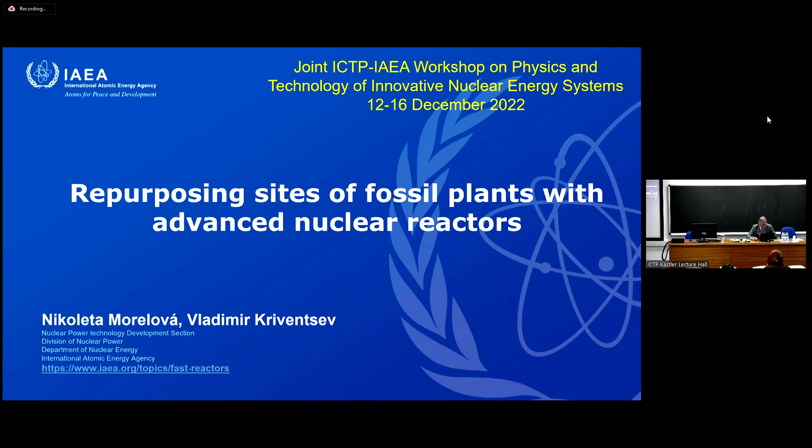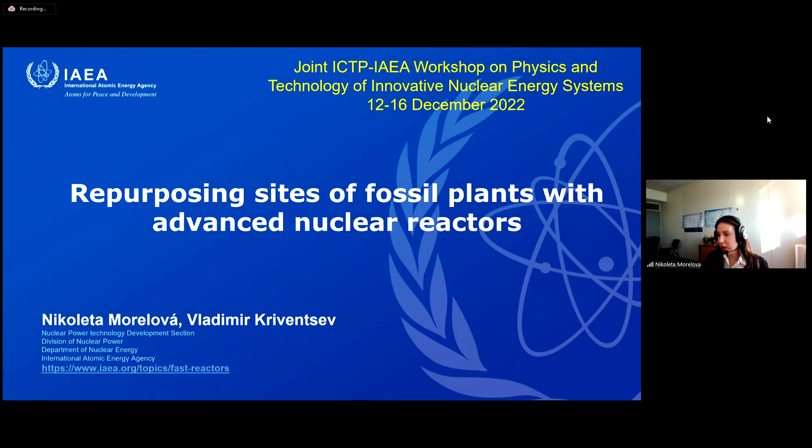Hello everybody. Today I will be presenting a lecture on a rather novel concept: repurposing sites of fossil plants with advanced nuclear reactors. This lecture is more of an overview of this concept and recent developments in this area, and I hope it can turn into an interesting discussion with you all.